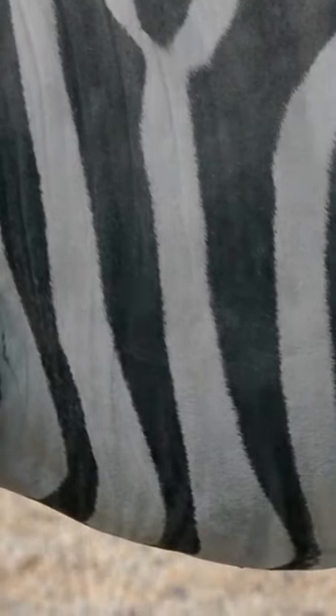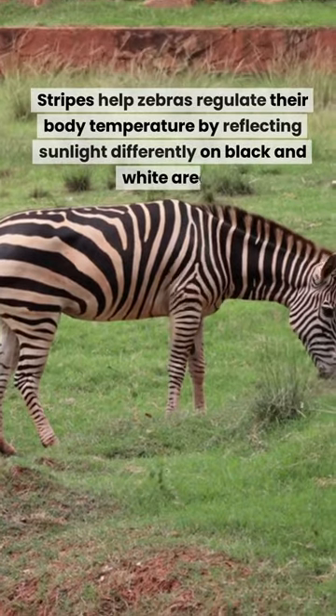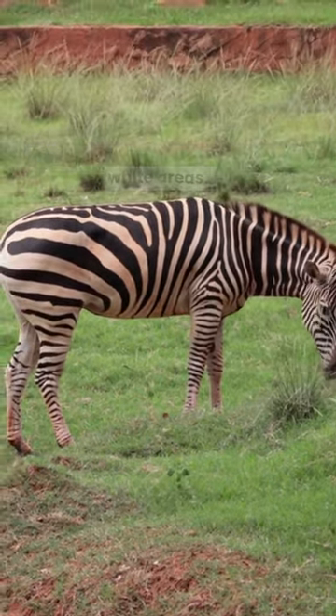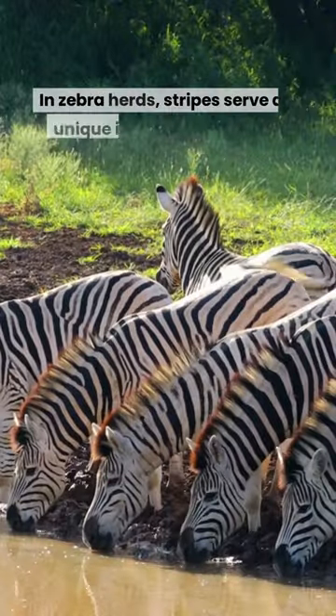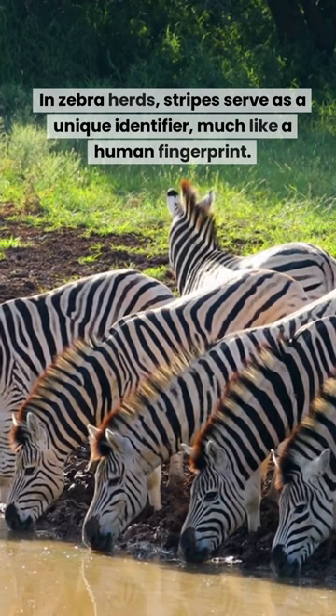Thermoregulation: stripes help zebras regulate their body temperature by reflecting sunlight differently on black and white areas. Social identification: in zebra herds, stripes serve as a unique identifier, much like a human fingerprint.